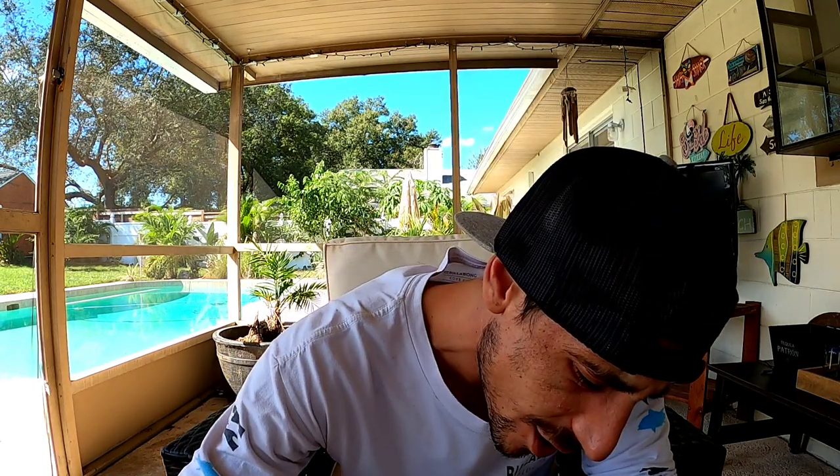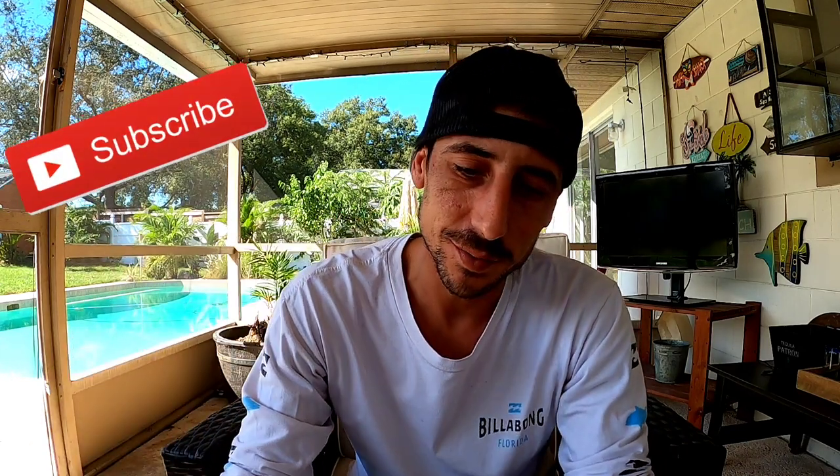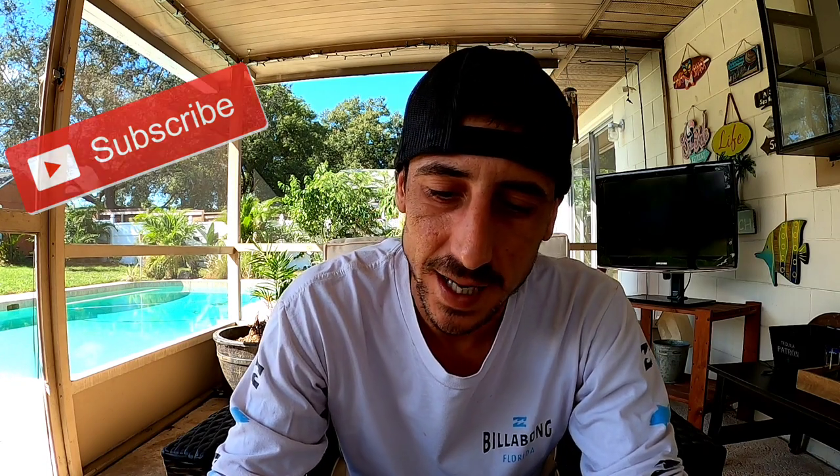What up, what up, YouTube! What up, peeps? Good morning. Guys, welcome to Scratch. If you're new to the channel, subscribe. I scratch tickets every day from the Florida Lottery, usually $20 a day. And guys, for today we got it on the new $2 ticket.